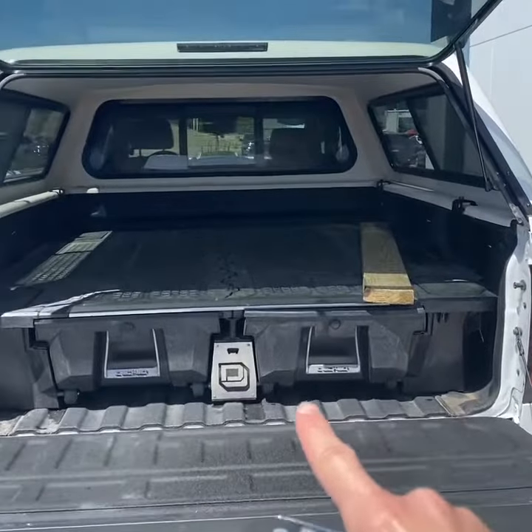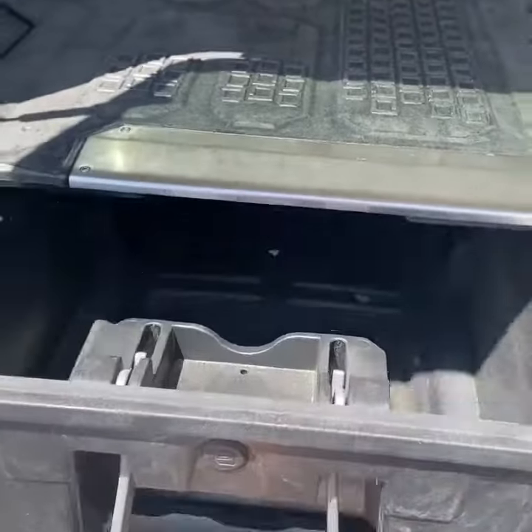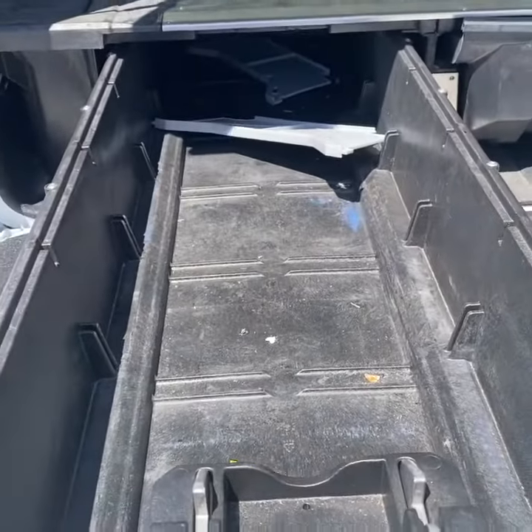Looking inside, I did not realize this truck has the integrated work bench, so there are actually different drawers you can pull out for storage solutions.